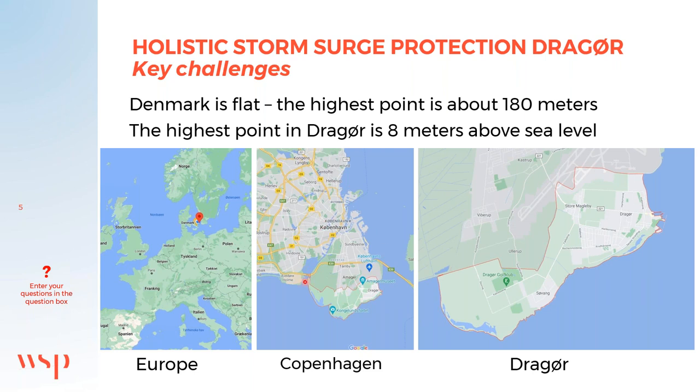Amager is a small island that includes part of the city of Copenhagen, with a population of around 210,000 people. Drauø is a municipality at the south end of Amager. The highest point in Drauø is just 8 meters above sea level, with a population of 15,000 people living in an area of about 19 square kilometers. The population is mainly settled in the city of Drauø, with a small population to the south, and the rest is agriculture, land, and forest.